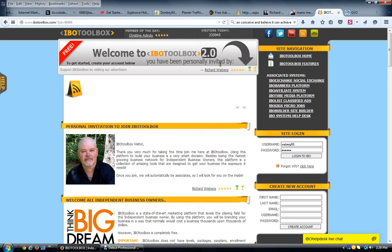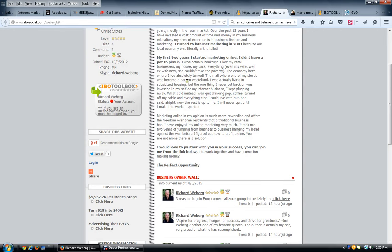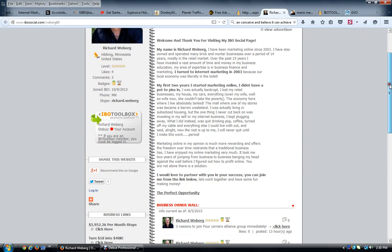If you're brought to this page by me or somebody else — which is basically your IBO Toolbox referral link — on the right-hand side you create your account by entering your first name, last name, email, username, and password. Confirm your email and log in. Once you're inside the members area, I'm going to explain how to use it today. The first thing you'll fill out is your profile page, which is your IBO Social page — it's automatically created.